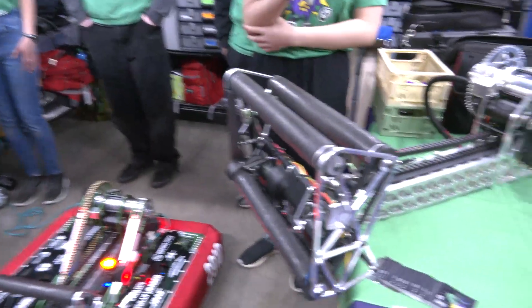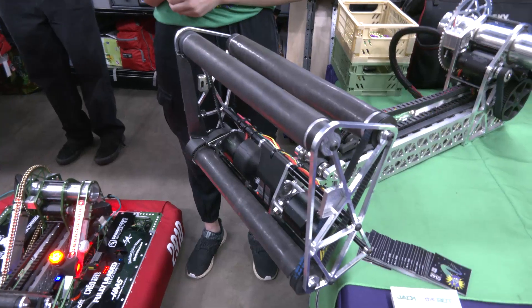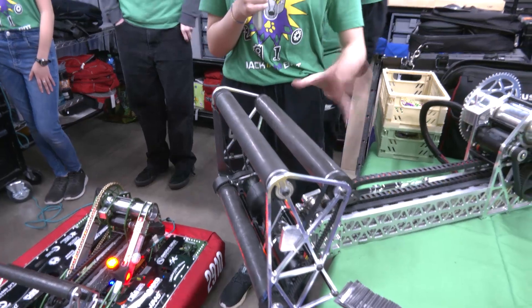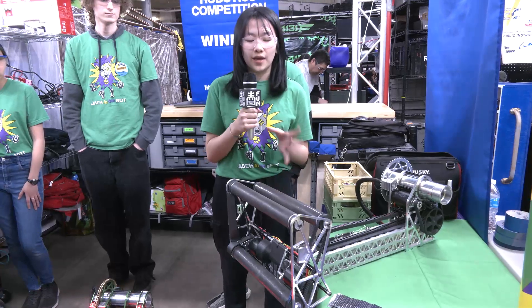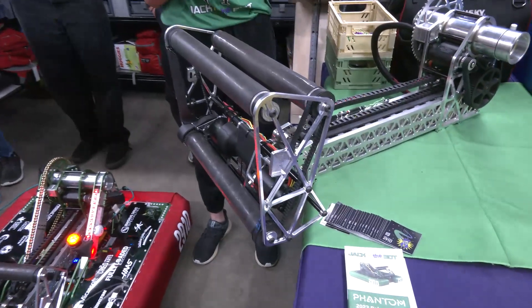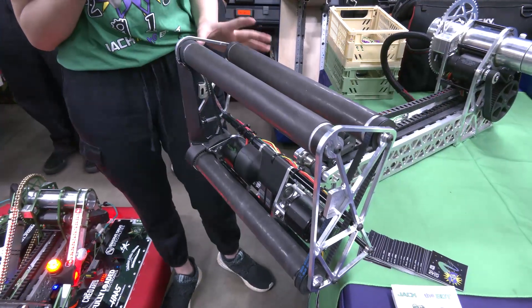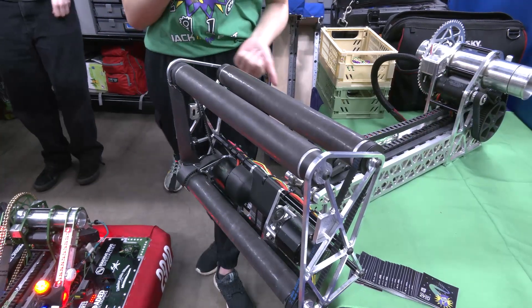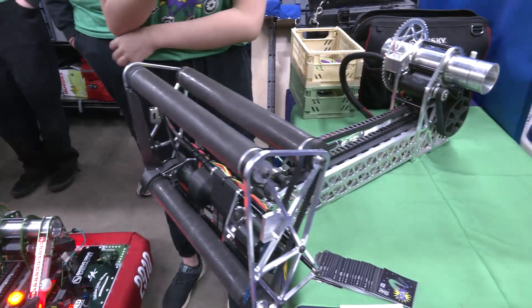Breaking down the intake: we went through a lot of iterations — this is about our third major iteration. We started first with wheels, but we wanted something light and also a 'touch it, own it' intake, so essentially whenever it comes in contact with the game piece it sucks it up right away. This is a dual game piece intake — it intakes cubes through one side and cones through the other. We decided on dead axle rollers, which are really fast and compact — that's why we decided on the roller design.